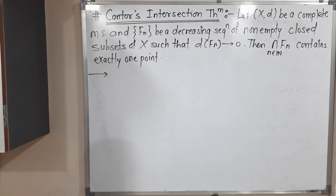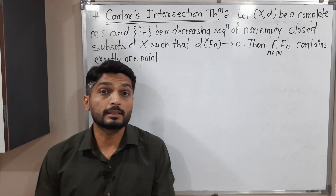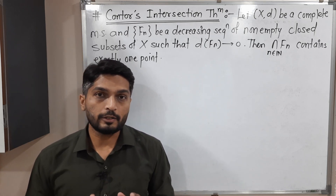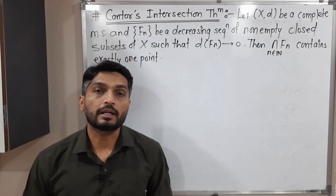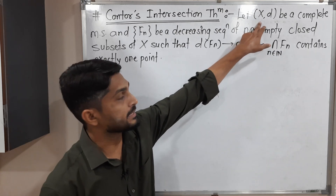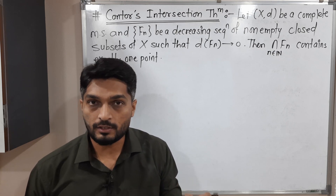Hi everyone. In this video, we are going to cover a very important theorem in the subject of topology, that is Cantor's intersection theorem. Let us try to understand what is the statement, what is the meaning of this statement, and after that we will prove this theorem. We have a metric space (X, d) which is complete. Complete means every Cauchy sequence is convergent.